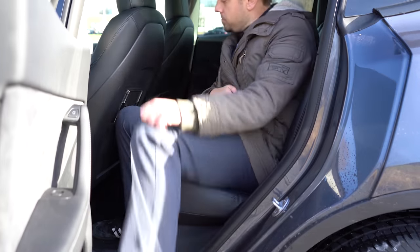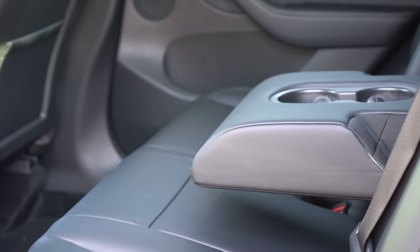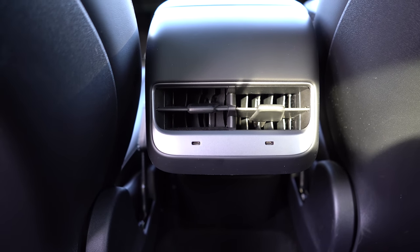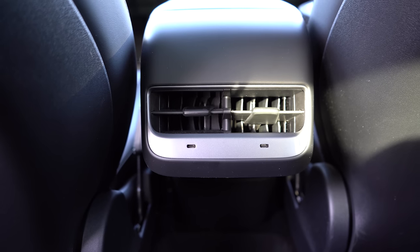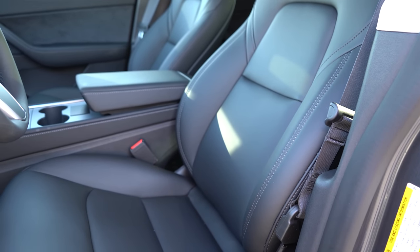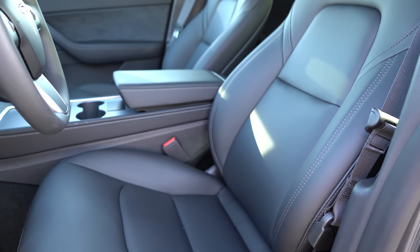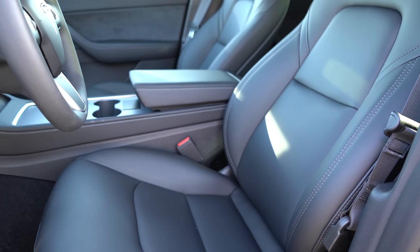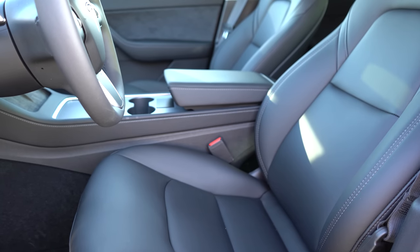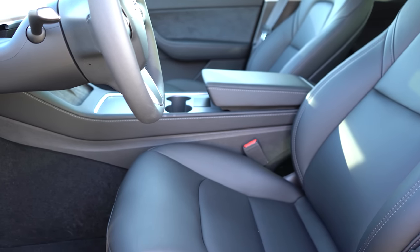Heated rear seats come standard, along with a rear center armrest with cup holders, rear ventilation, and two phone charging ports for rear passengers. Up front, power-adjustable heated seats come standard in a black leatherette finish — white is available for an additional $1,000. These seats are incredibly comfortable; the lumbar adjustment is very adjustable. Seating was definitely one of the highlights of the Model Y.